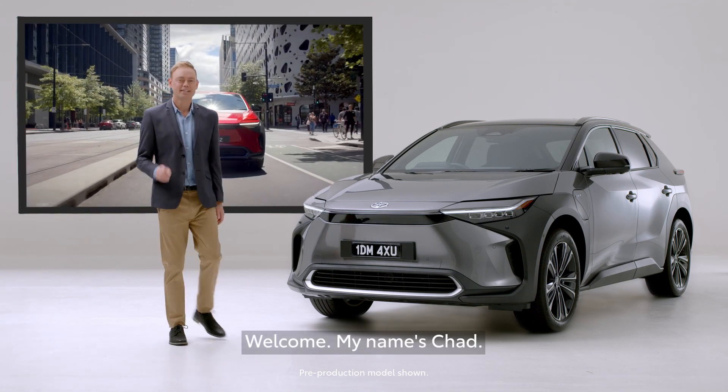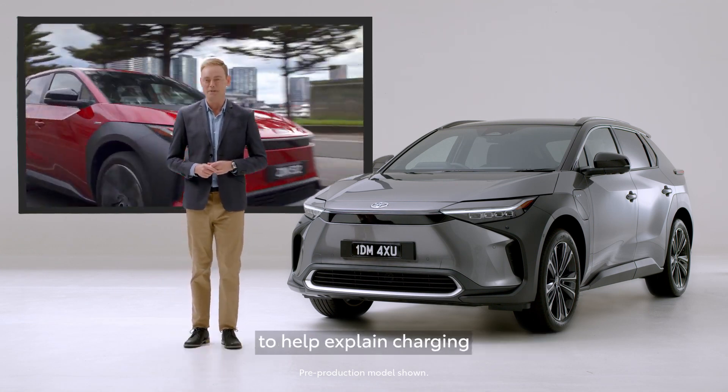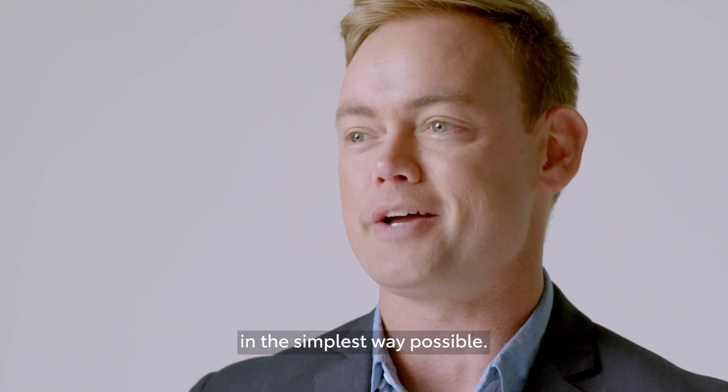Welcome, my name's Chad. More than likely, this is your first EV. But fear not, because Toyota have asked me to help explain charging and some of the terms you might have heard, like fast charging and the difference in kilowatt hours, in the simplest way possible.